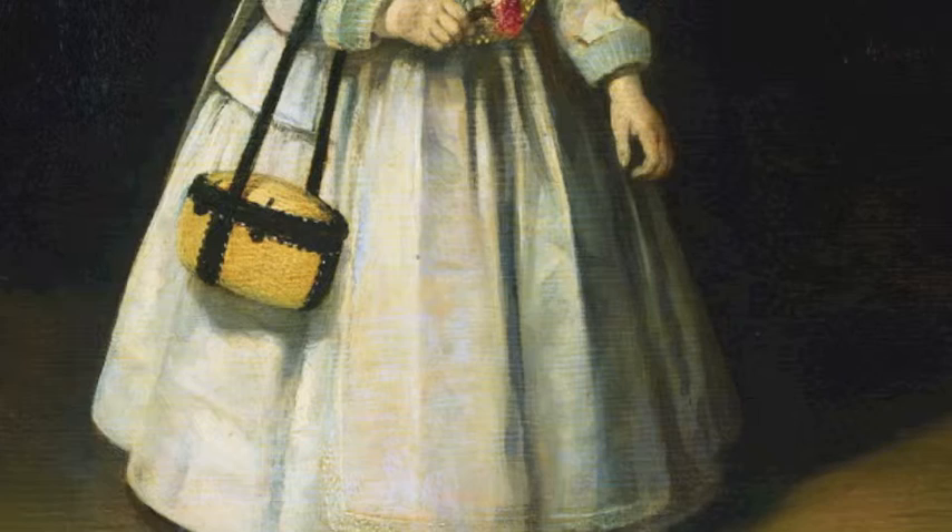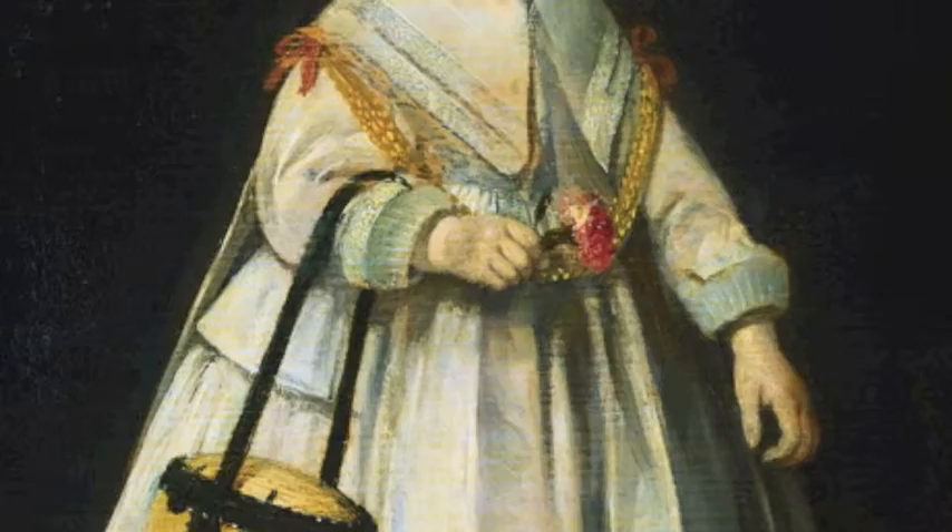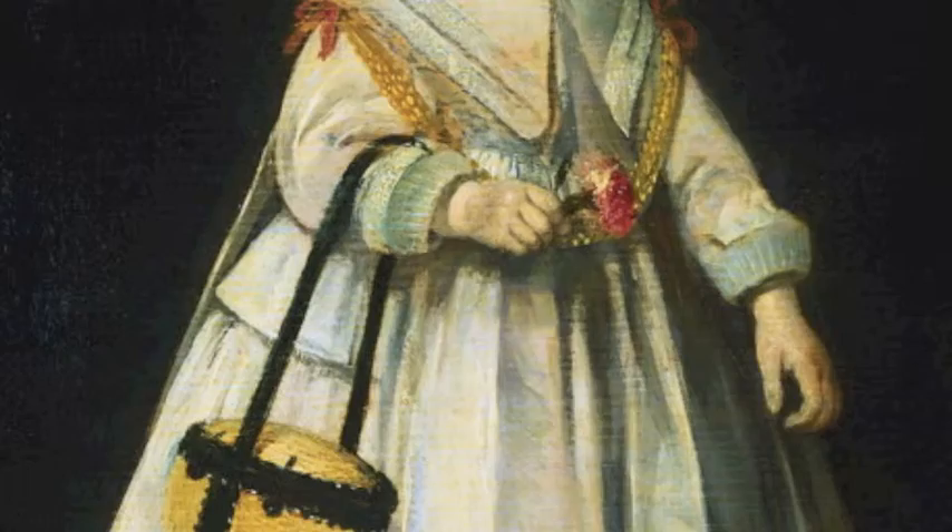Clothes had to look neat and tidy — well ironed, properly starched and nicely stored away. The sleeves of the girl's dress tell us something about the fact that she's from a rich family. As I mentioned earlier in the tour when we were looking at the portrait of the three men by Thomas de Keyser, they used flour as starch back then.